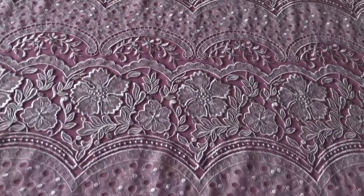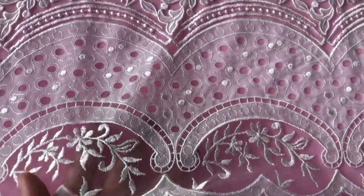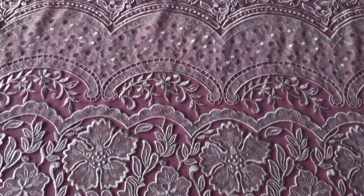A very beautiful bridal lace called Amara that's available from stock and without minimum quantity. Don't hesitate to order yourself a sample.